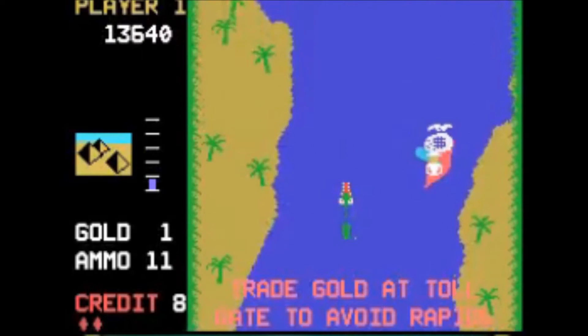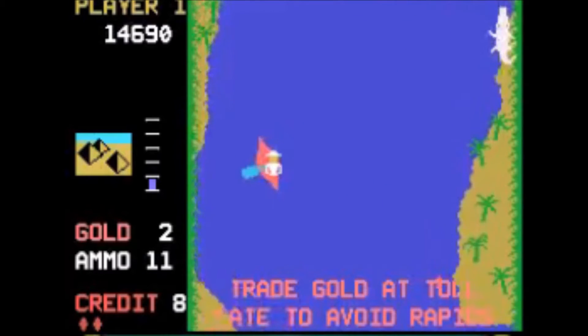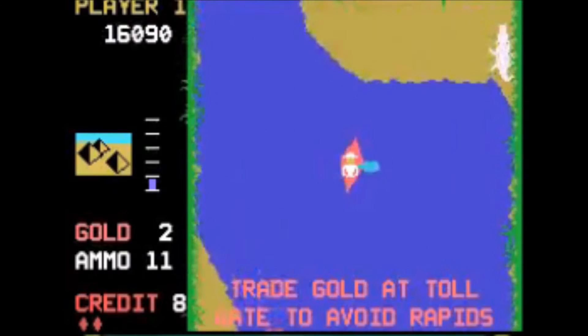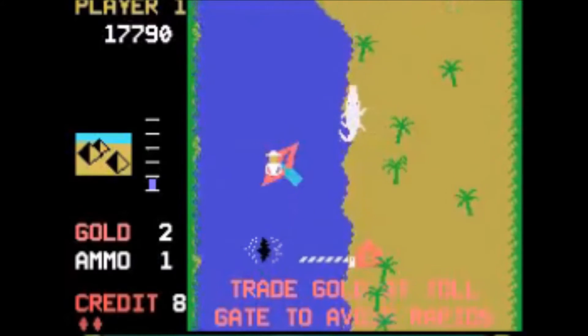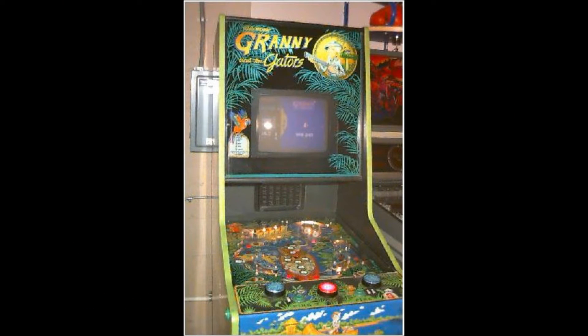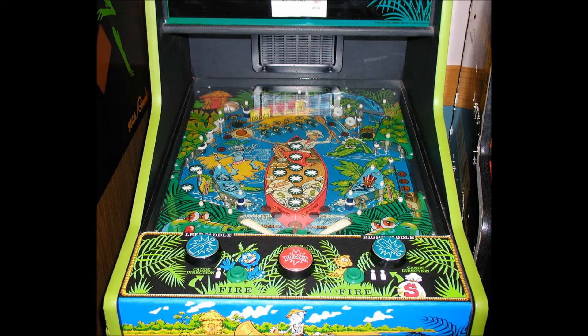Some gators are faster than others while the white ones are super fast. Natives will also try to sink you with their spears. Every time you're bit or hit, you sink a little until you're in the water and forced to swim to shore, losing a life. You'll also encounter tolls along the river that require payment to pass and jagged rocks that could damage your canoe. But if you manage to navigate to the shoreline at certain points marked with the word 'pin,' your video game is paused and the pinball part of the game starts. The point is to keep the silver ball in play while racking up points, gold, and ammo.